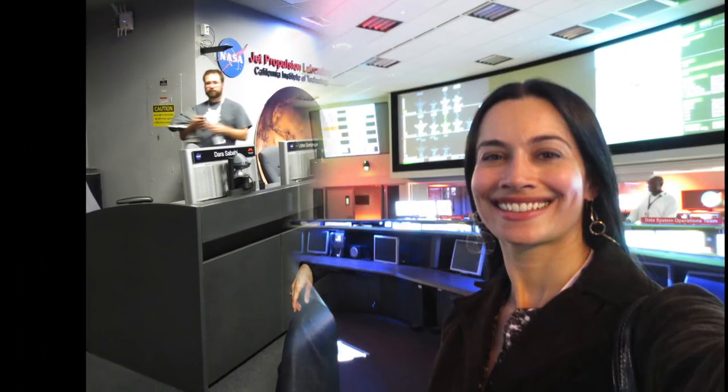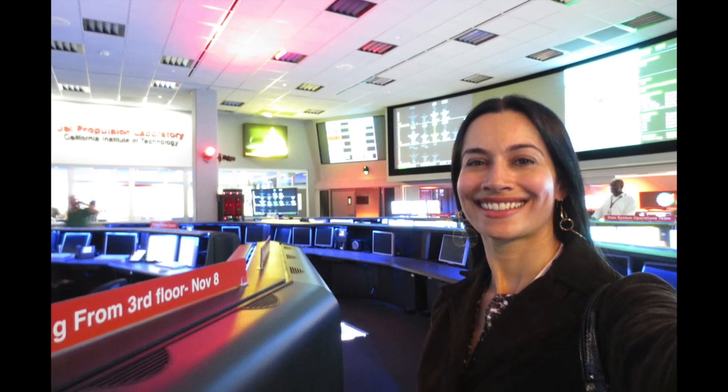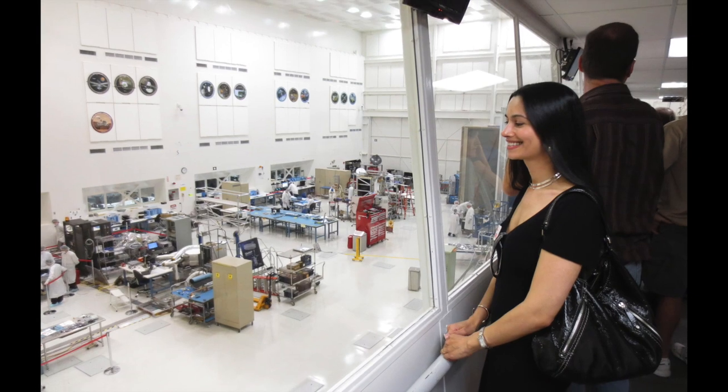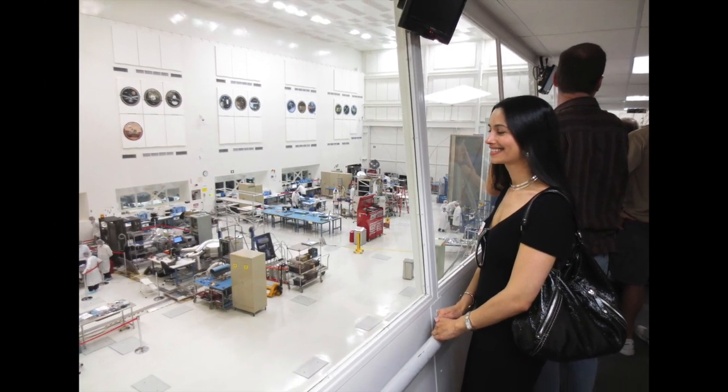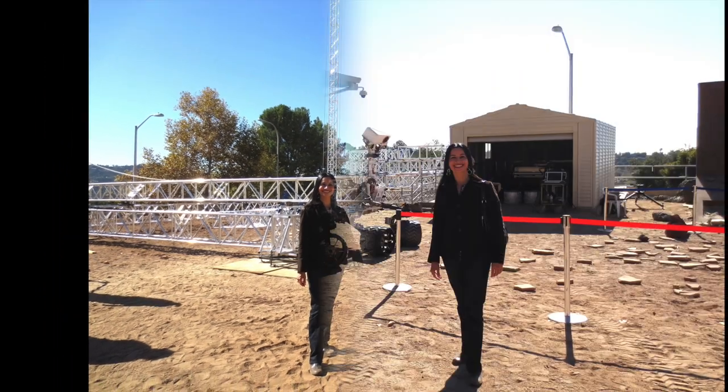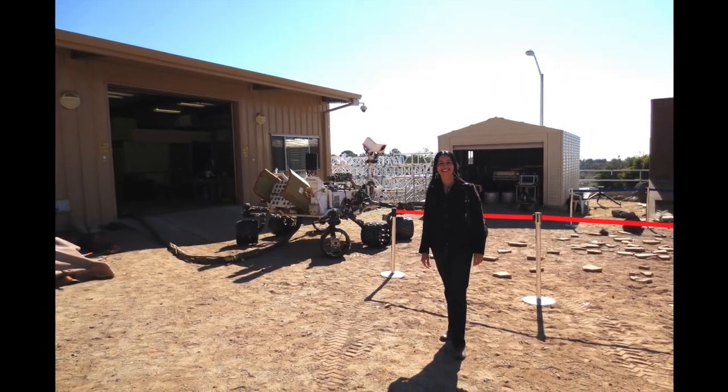Here I am inside NASA JPL's mission control, where mission teams gather for planetary encounters and landings, and where they send commands to and receive data back through the Deep Space Network. This is the clean room where they've assembled spacecraft since the early 1960s, and the Mars yard where they test proof-test models of Mars rovers — like this model of the Curiosity rover behind me.